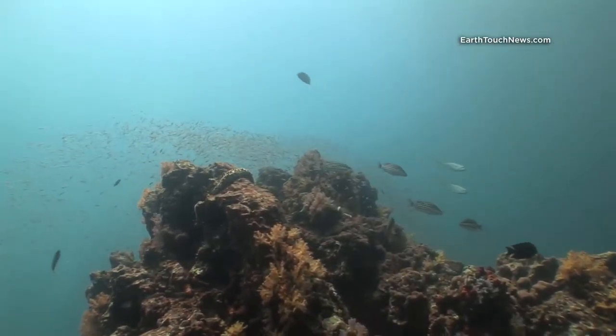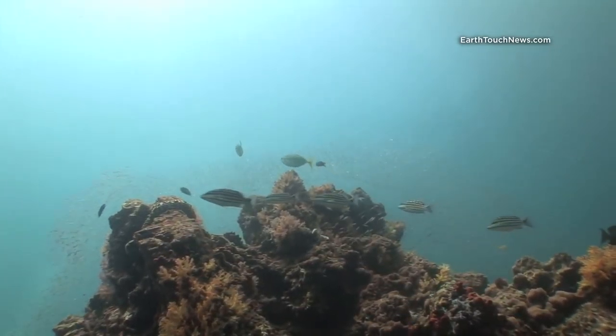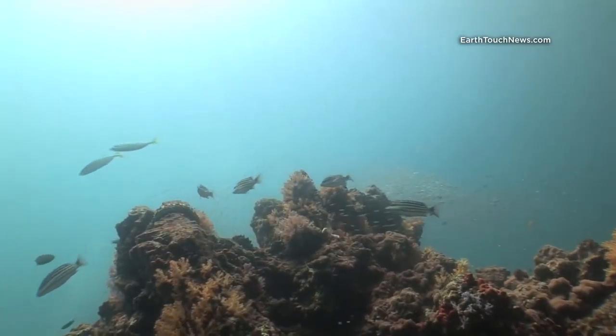Those snapper there in the middle of the frame are called checkerboard snapper. In the Andaman Sea, anywhere where there's schools of glass fish you will see checkerboard snapper.